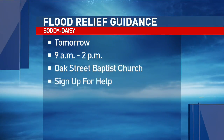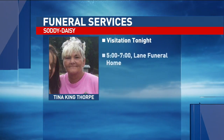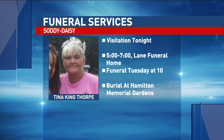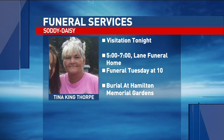Flooding victims will be able to speak with local providers and sign up for help. Funeral services are underway for the Saudi Daisy woman who died while trying to help a neighbor during the flood. Tina King Thorpe's family is receiving friends and family at Lane Funeral Home tonight, and she'll be laid to rest tomorrow morning at Hamilton Memorial Gardens.